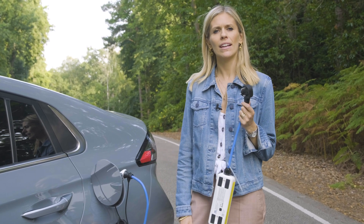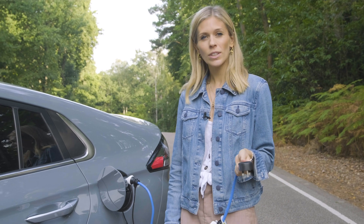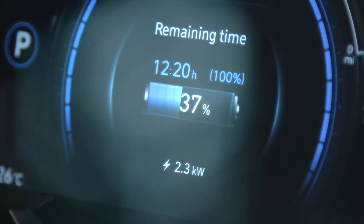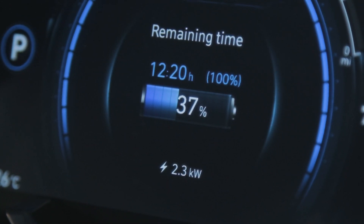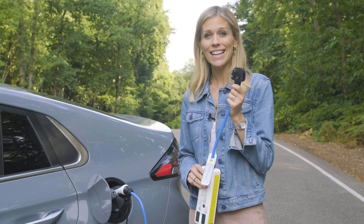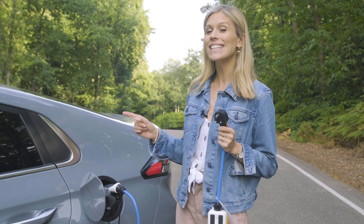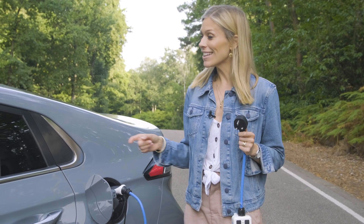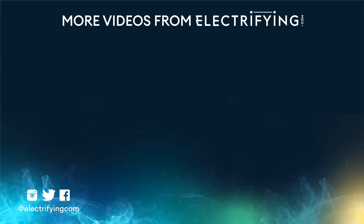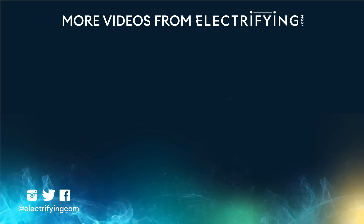And finally, we have what is known in the electric vehicle world as the granny charger — though I actually prefer to call it the 'sit back, relax and have as many cocktails as you want' charger, because you're not going to be driving anywhere that evening. This is a very slow charger, but it is brilliant for emergencies. If you don't have access to any other charging point, it is, of course, just your standard three-pin plug, which will plug into any socket at home. But be warned: it can take up to 19 hours to charge this Hyundai Ioniq, and a bigger car with a bigger battery is going to take even longer. So there we have it — the options for charging your electric car. They may seem daunting at first, but hopefully you quickly get used to them and you never have to fill up with fuel again.